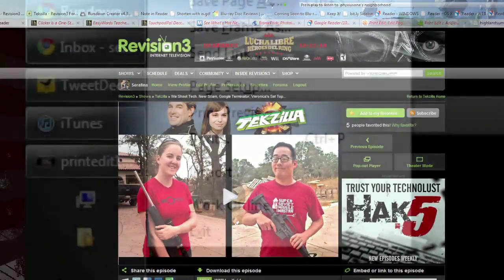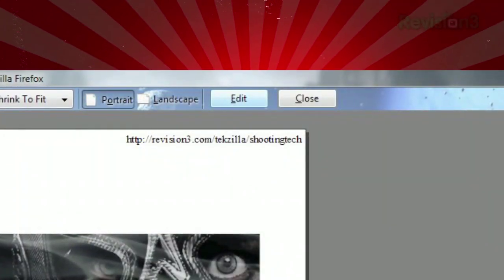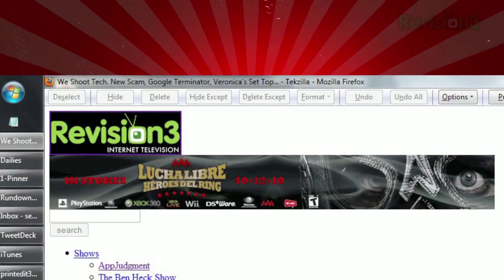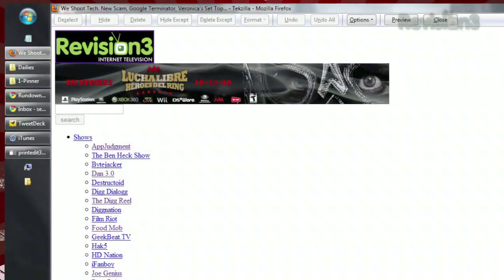Once installed, just find the website you want to print and hit Print Preview. Now at the top, you'll see a new button labeled Edit. Click that, and you'll be taken to a page where you can select different fields on the page.